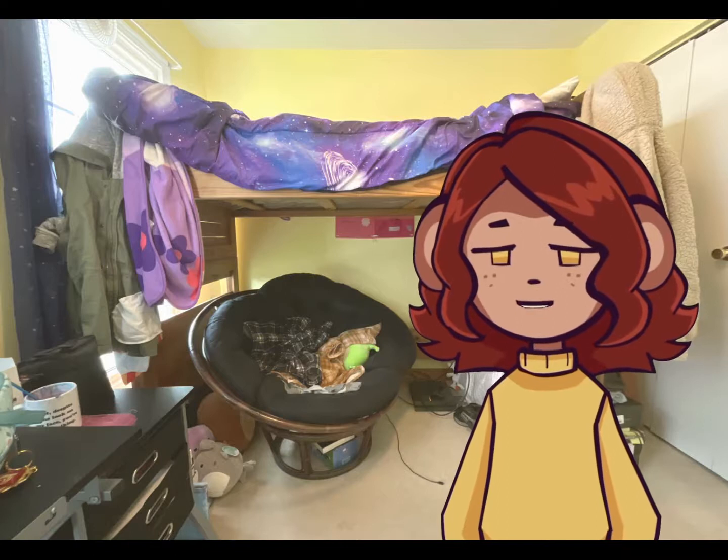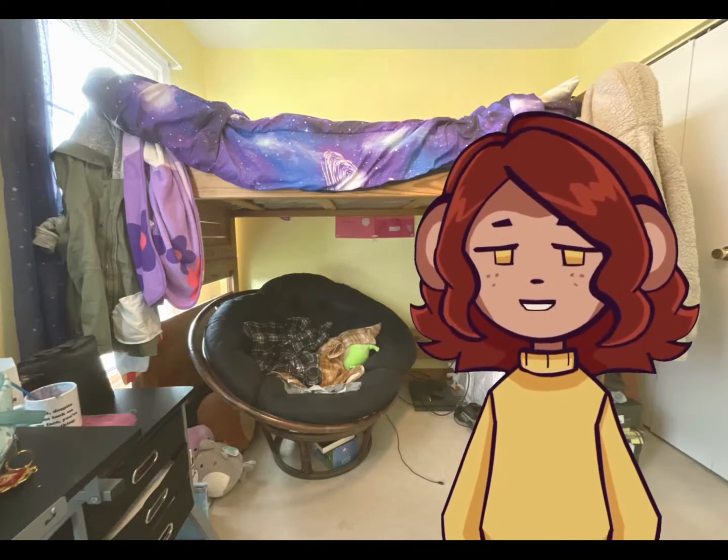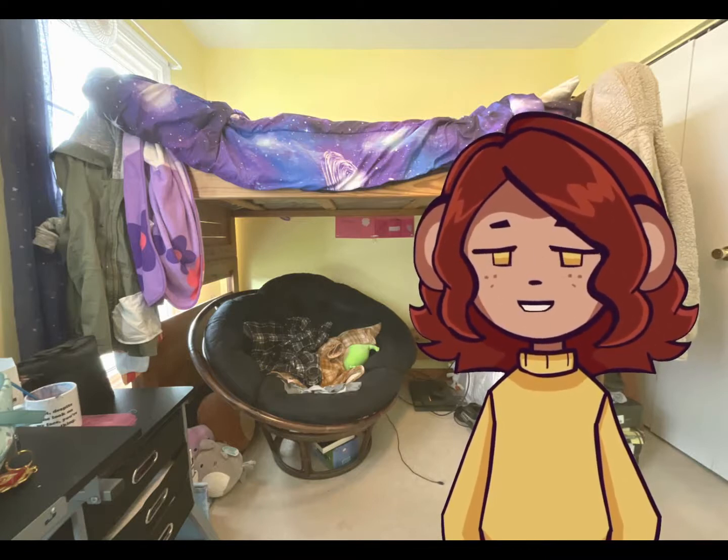Hi, my name is Allison and I'm gonna show you guys my accepted art school portfolio, because I watched a lot of these videos when I was putting my portfolio together and I thought it would be helpful.